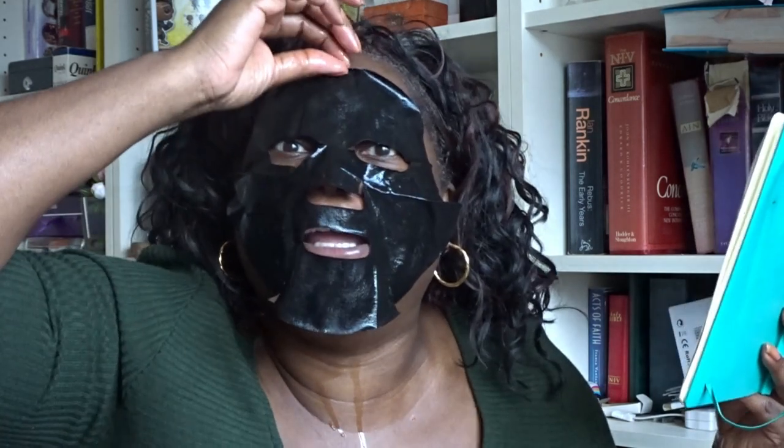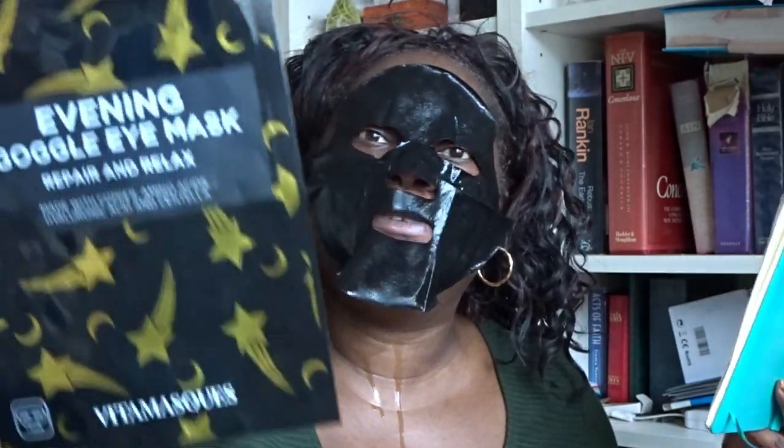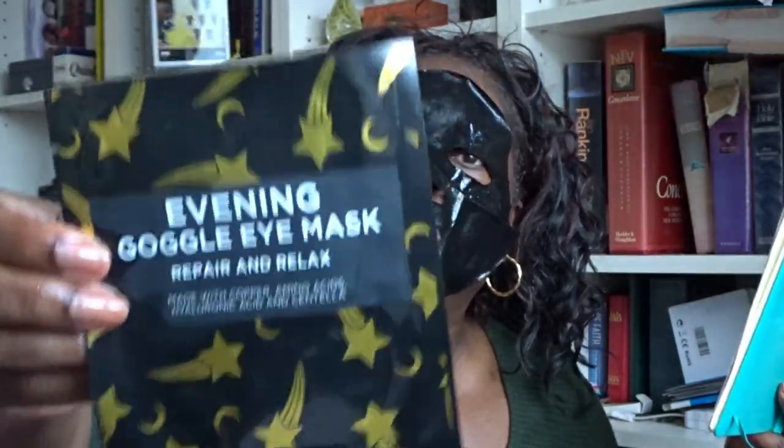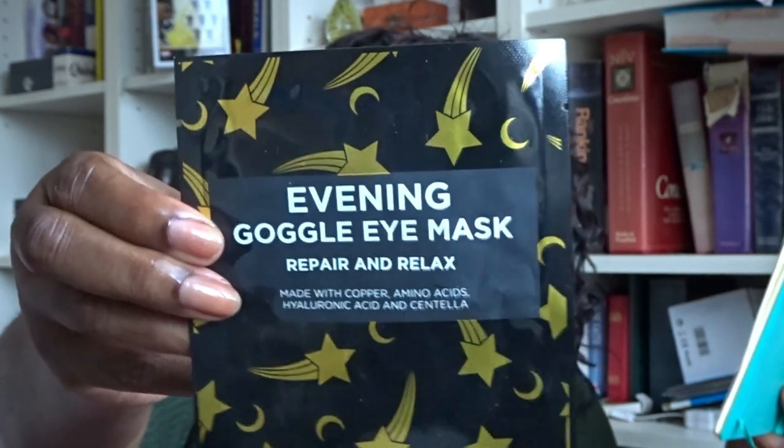I do tend to go for charcoal cleansers and masks. The final mask was a choice item from Birchbox — they ask you to choose one item. The choice was a morning mask or an evening mask, and I chose an evening goggle eye mask. I haven't used that yet but it will get used. I'm going to come back in about 10 to 15 minutes after I've taken the sheet mask off.